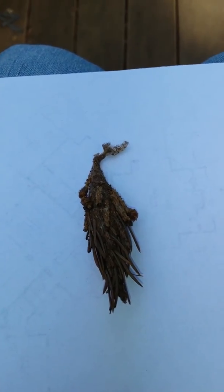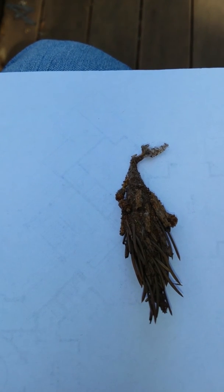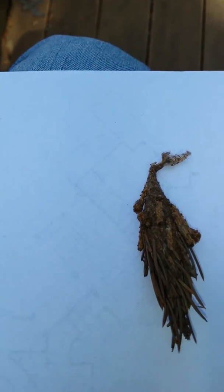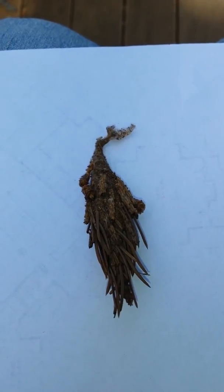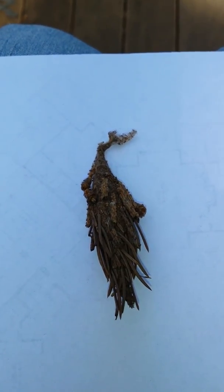You may see these hanging down from trees. The caterpillars are going to feed on leaves, pine needles, and similar plant material. So anyway, this is a bagworm — if you've never seen one, this is it. Bye!